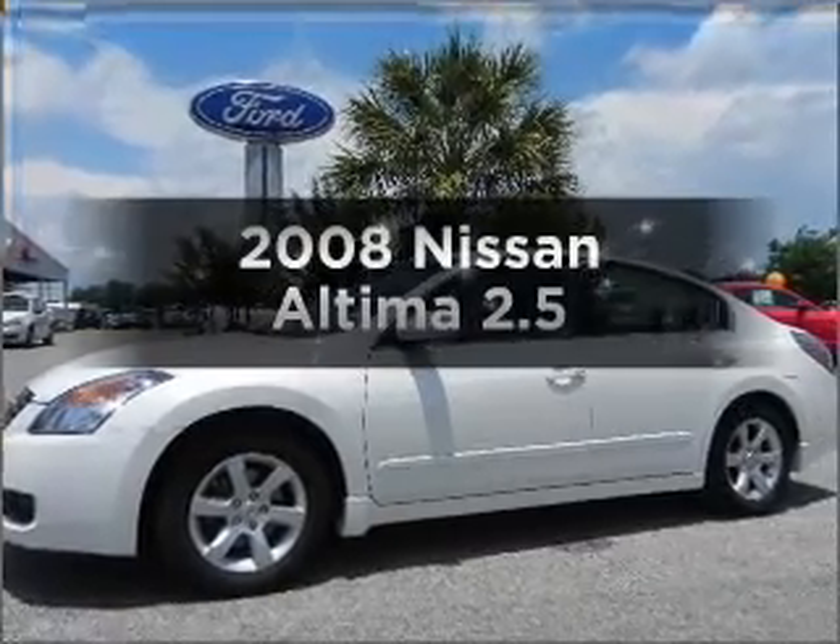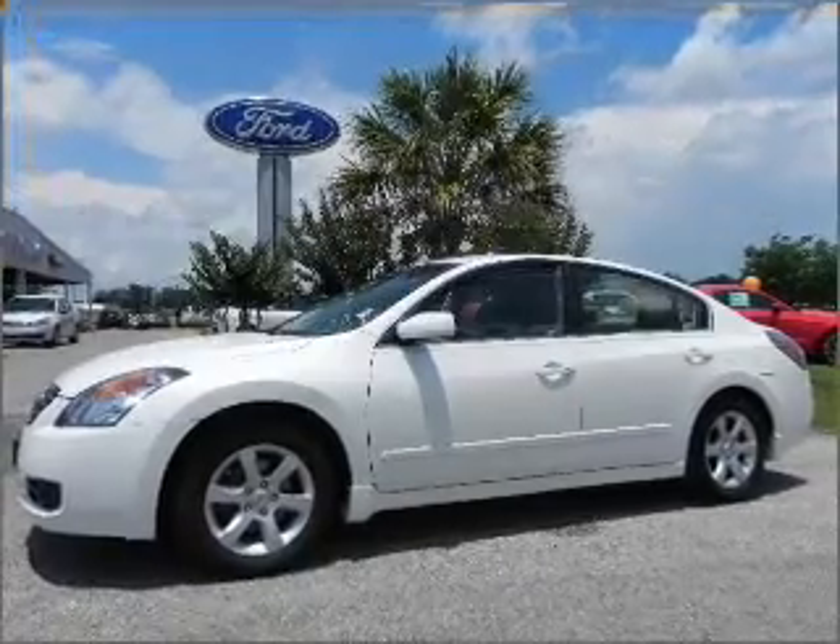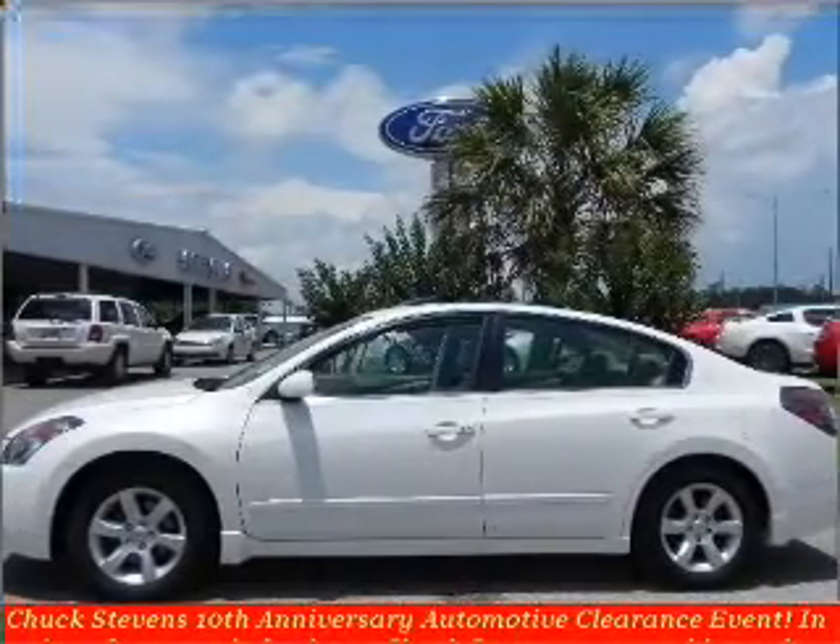Get noticed in this 2008 Nissan Altima. This is the set of wheels you've been looking for.